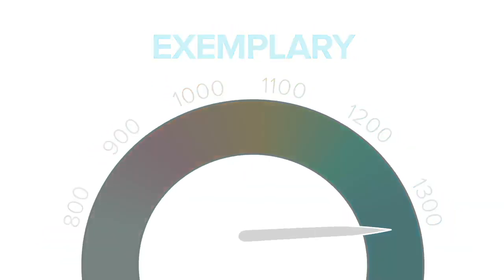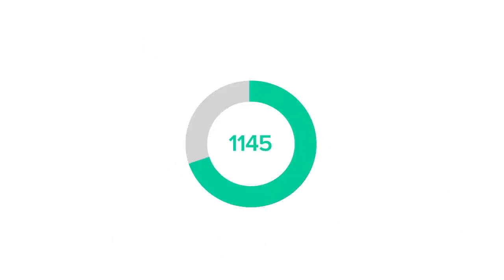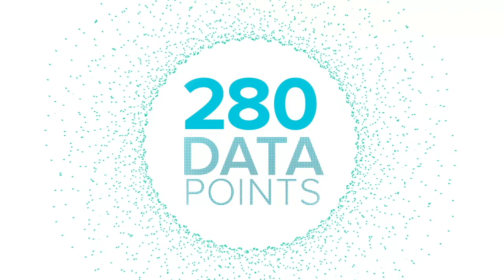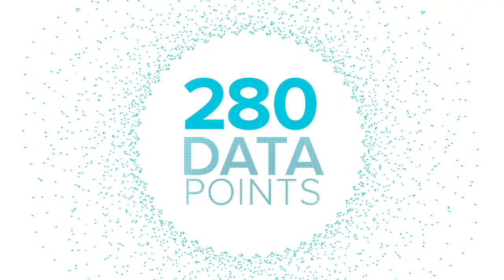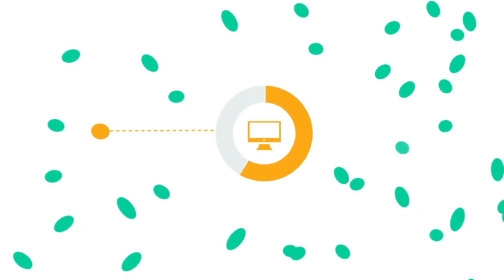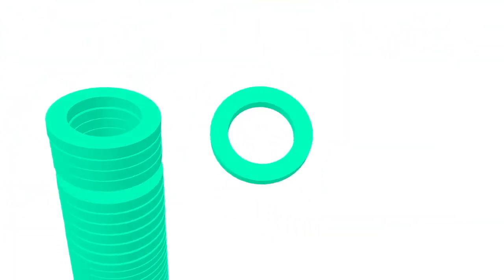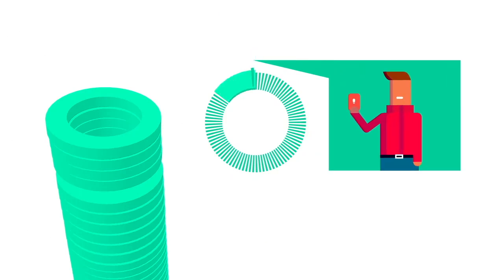CASE displays your results both numerically from 800 to 1300 and as a color from beginning gray to exemplary blue. To calculate your unique CASE score the Clarity platform processes over 280 data points and counting. These highly granular pieces of data cover everything from the percentage of time teachers can obtain computers on carts when needed to how frequently students are taught how to respond to online bullying.